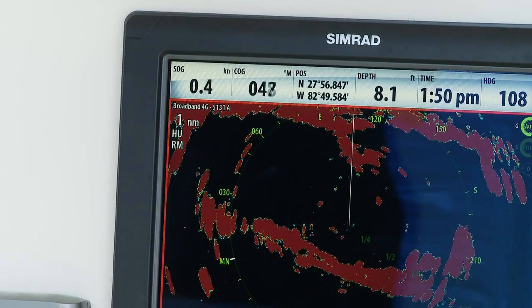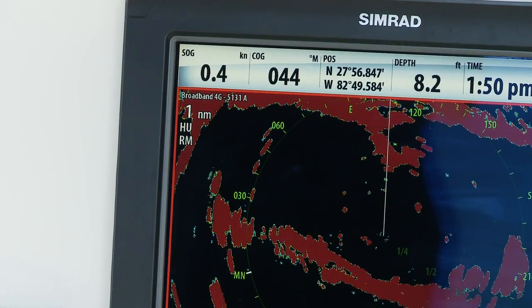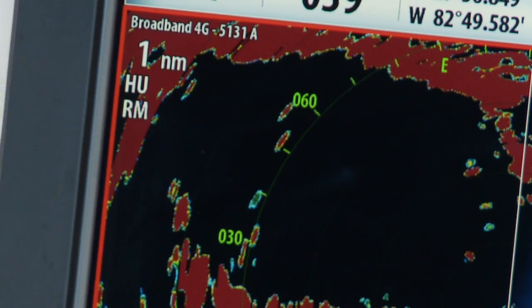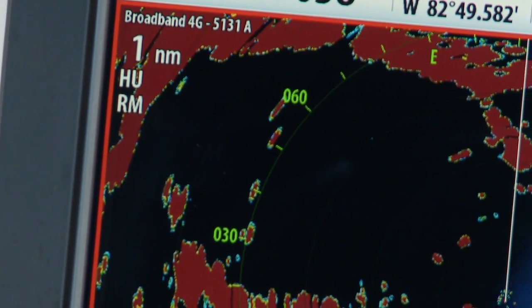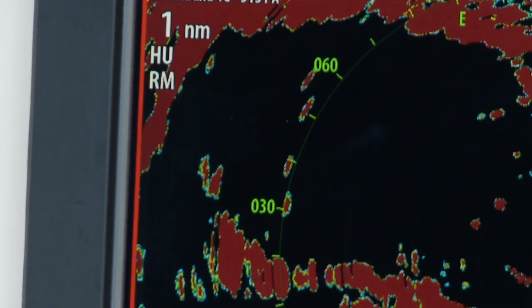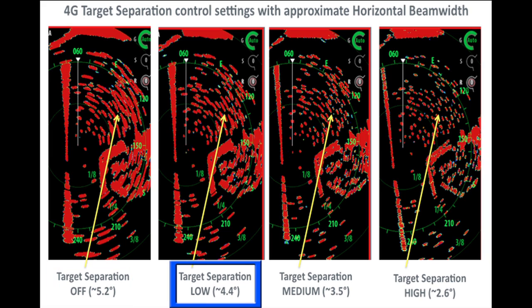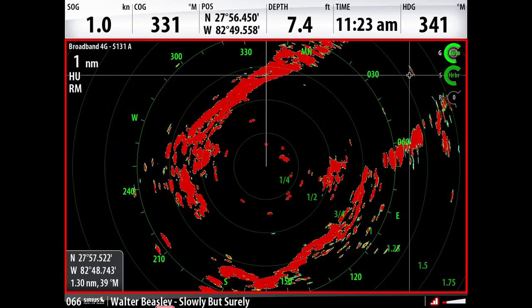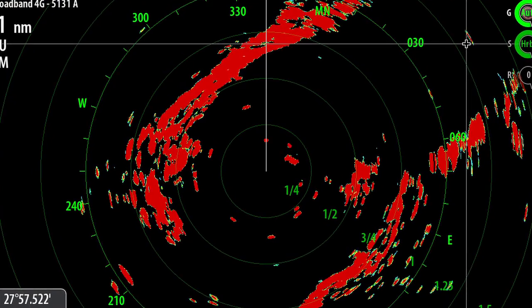Similar to broadband 3G radar, the broadband 4G delivers the best range resolution available today. In addition, 4G is the first dome antenna to employ beam sharpening technology. This technology enables a new feature called target separation, which improves the azimuth resolution, or effective horizontal beam width, up to the equivalent of a three and a half foot open array radar. The results are nothing short of mind blowing, dramatically increasing situational awareness among novice and professional users alike.